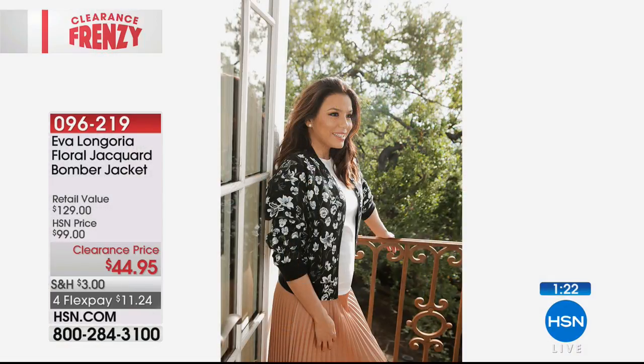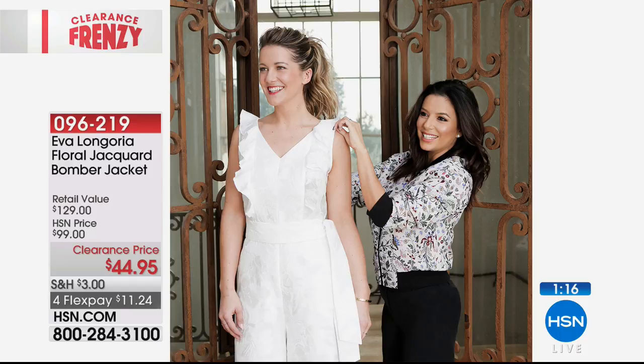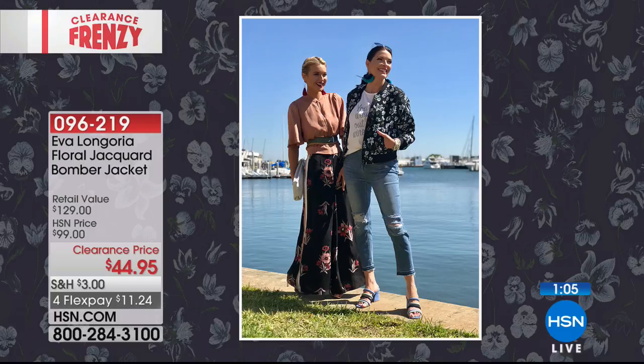Oh, how nice. Is she a doll or what? I haven't had a chance to work with her, but I'm such a big fan. Me too. But see how this jacket pulls the whole look together? She's wearing what looks like a black pair of pants or a skirt — but it's really the jacket that makes it pop.